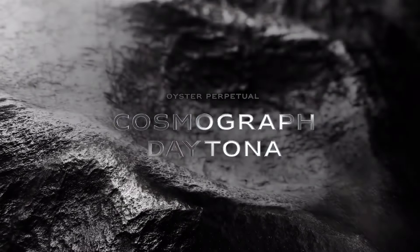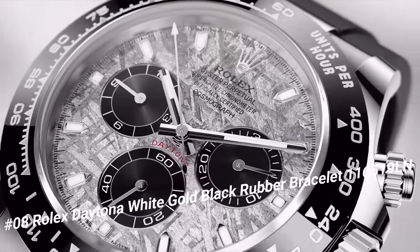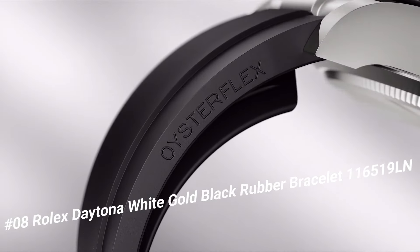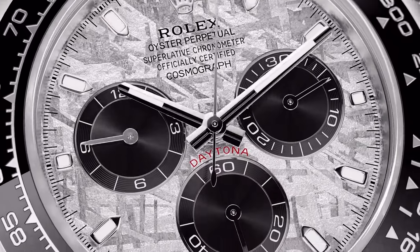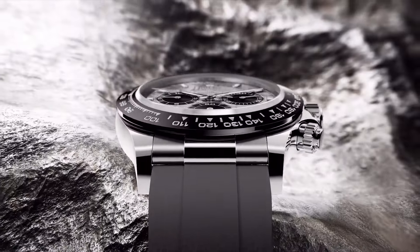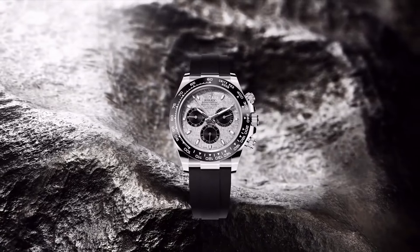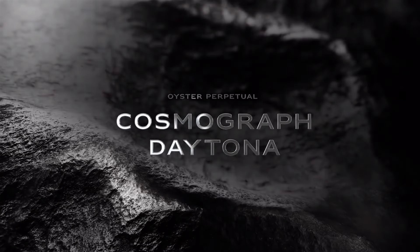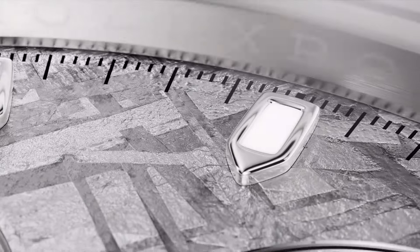Number 8: Rolex Daytona White Gold Black Rubber Bracelet, reference 116519LN. Excellent timepiece. Crown screwdown, bezel ceramic. Movement automatic. Case back solid. Material white gold. Case size 40MM, case shape round. Dial type analog, dial color meteorite. Band material rubber. Clasp folding Oyster lock safety. Water resistance 100M (330ft).